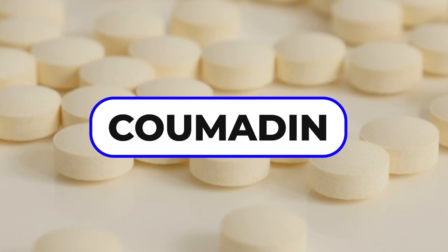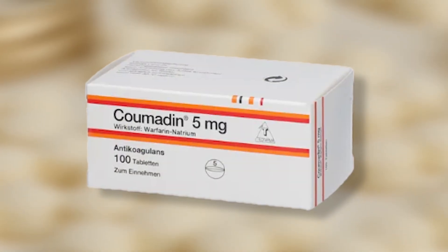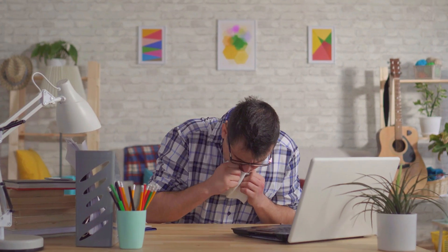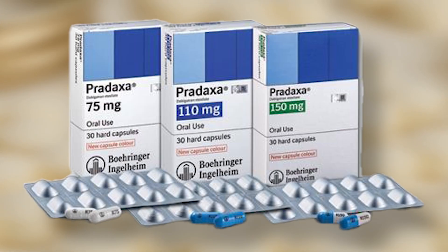There are older medicines like Coumadin and aspirin. Coumadin was proven to be superior to aspirin in prevention of stroke, but it had some bleeding problems. So they came up with some more direct anticoagulants such as Eliquis, Xarelto, and Pradaxa.